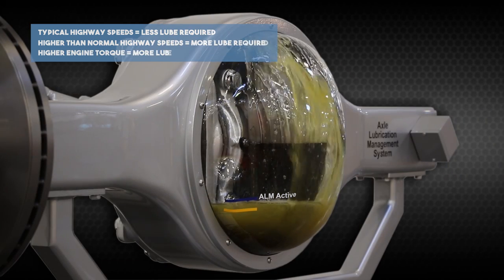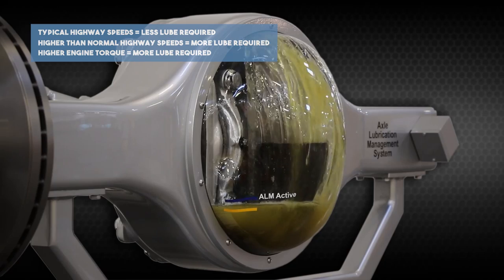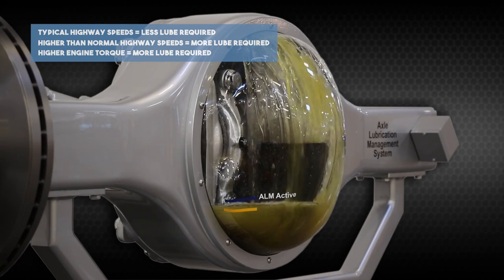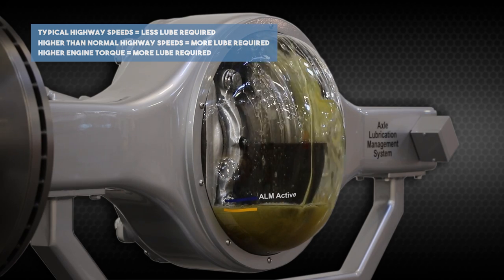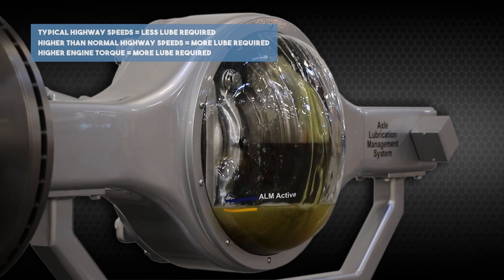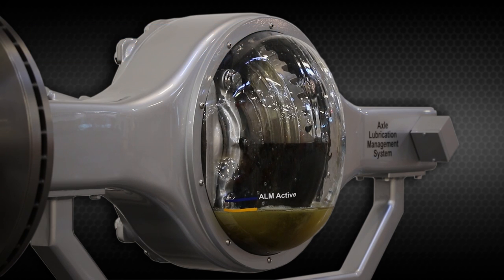ALM limits oil flow to improve efficiency when axle oil temperatures, engine output torque, and vehicle speed are between predefined upper and lower limits. ALM provides full lubrication at high axle temperatures corresponding to high vehicle speeds and or high engine output torque, where complete lubrication is provided.